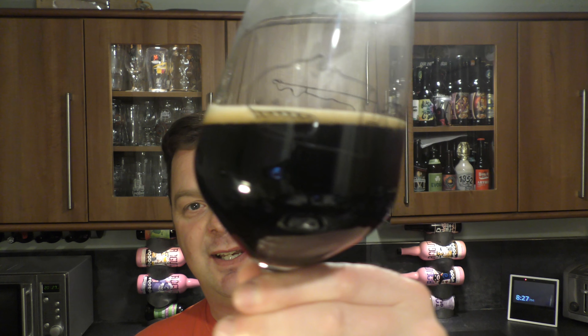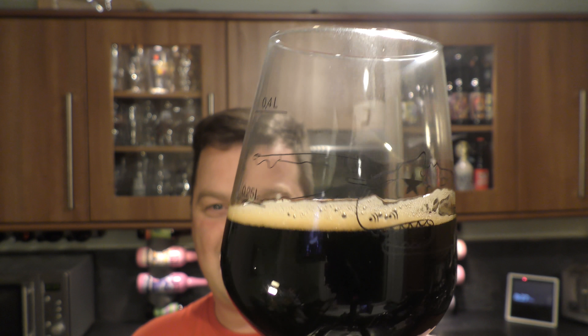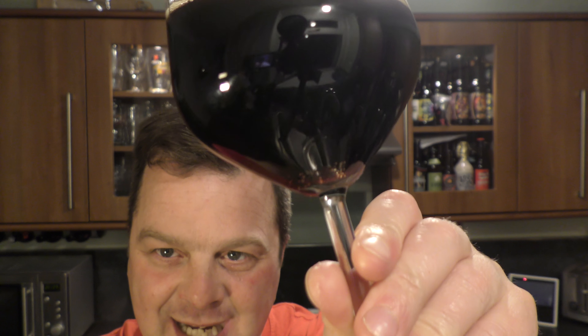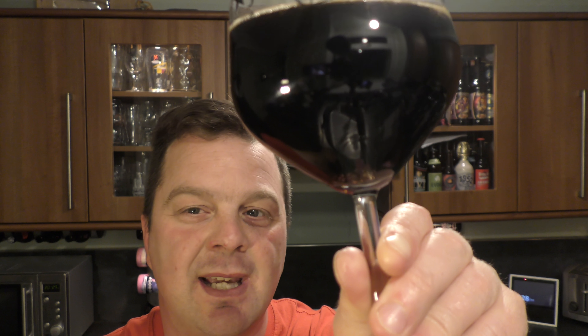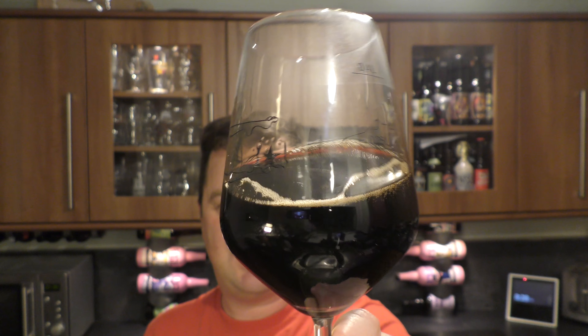On with the beer review. One finger, tan-coloured head. Dissipated quite a lot, but that head's hanging on. It's not jet black in the glass — if I hold the glass at that angle, you can see some light bleeding through the bottom of the glass. It's more of a dark, dark brown ale, but it's 12.5% ABV. There's a little bit of alcohol legs going on in the glass as well.